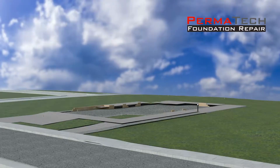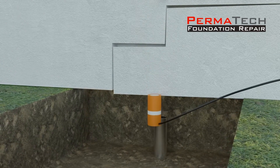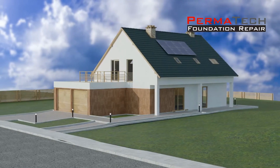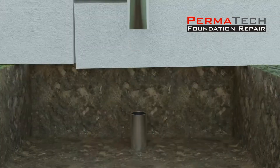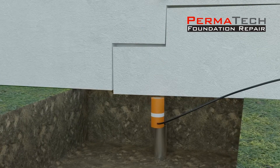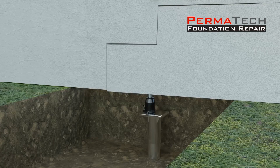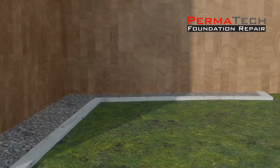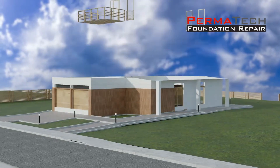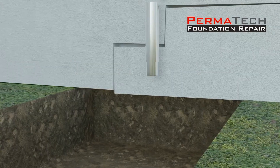This innovative method focuses on repairing and reinforcing house foundations, ensuring stability and longevity for residential structures. The process begins by driving robust steel supports deep into the ground beneath the foundation, effectively creating a strong base to counteract any settling or shifting. Once these supports are in place, adjustable blocks are strategically positioned and calibrated to gradually lift the foundation back to its original level, restoring structural integrity and preventing further damage such as cracks in walls, uneven floors, or compromised plumbing.